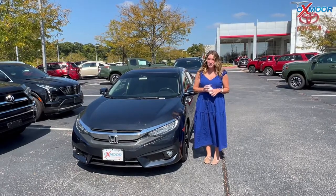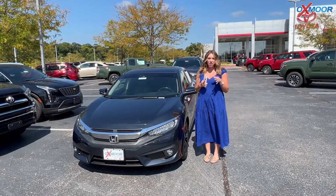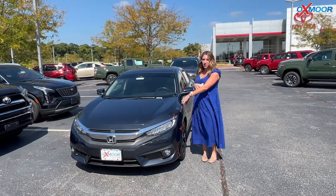Hello everyone. Welcome to our pre-owned vehicles of the week. I'm Gabrielle and I'm over here at Oxmoor Toyota. We're gonna have three vehicles that we are gonna go over a few details on, so why don't we go ahead and start with this one right here.